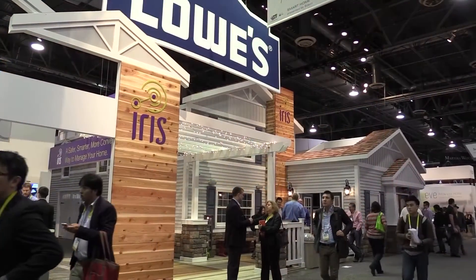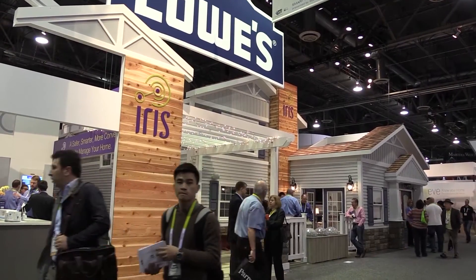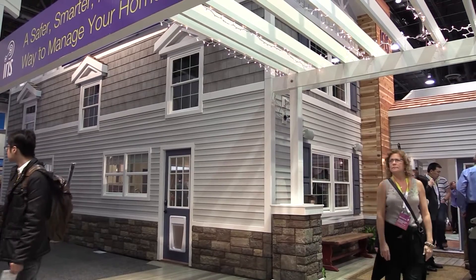I think we have some footage of the house — I just want to show this place off. It's so beautiful. Look at this — this is a booth in a trade show at CES. It is a house. They built a house. A real house.